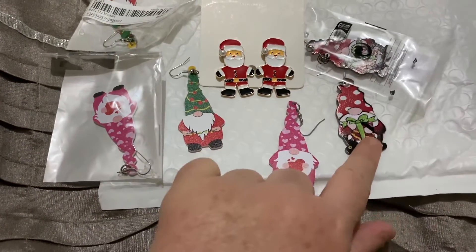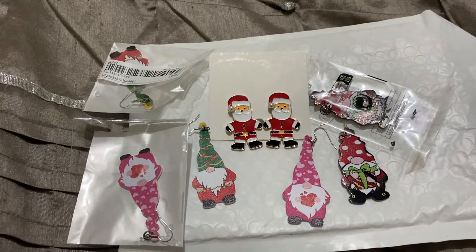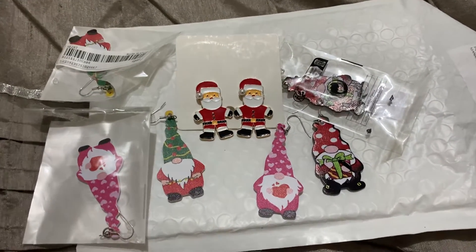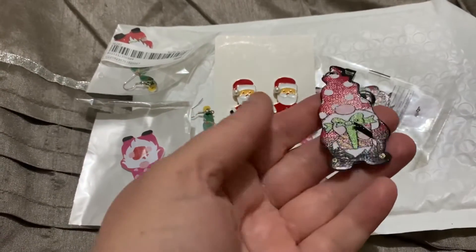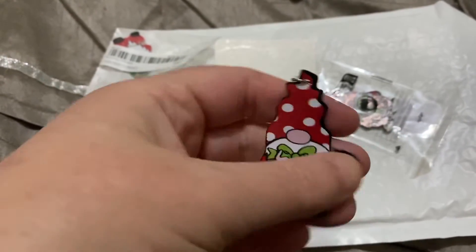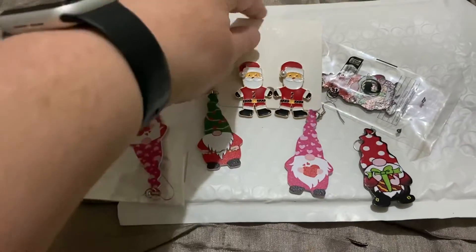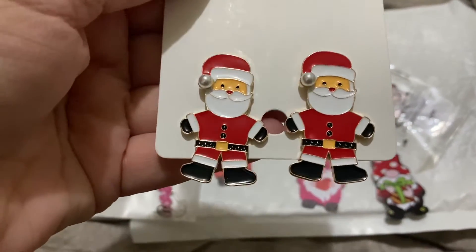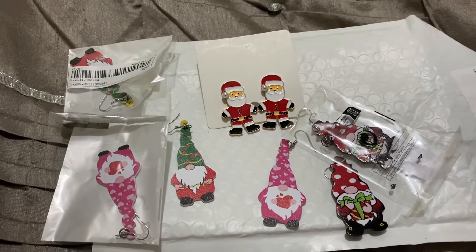For the gnome earrings, you just type in 'gnome earrings' and they will come up — there are so many different ones to choose from. They're not very expensive. These ones are only about two dollars something Australian, which is quite cheap. The others were probably only a couple of dollars Australian as well. I usually don't pay any more than that for earrings on Shein.